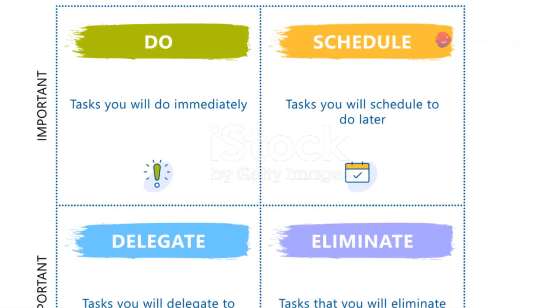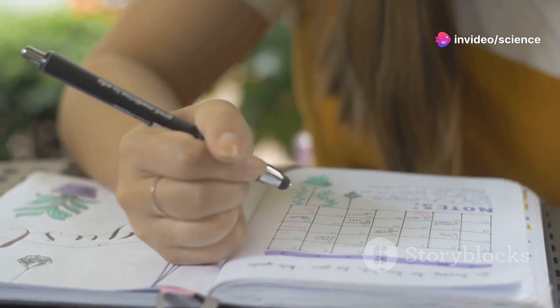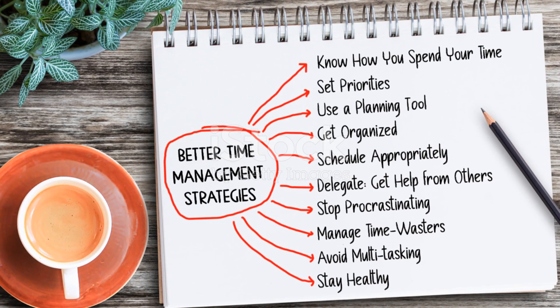First up, prioritize with the Eisenhower Matrix. Prioritize tasks based on their urgency and importance. Focus on what's important first, delegate or defer what's less critical, and avoid spending time on things that don't add value. This method helps you stay focused on what truly matters.